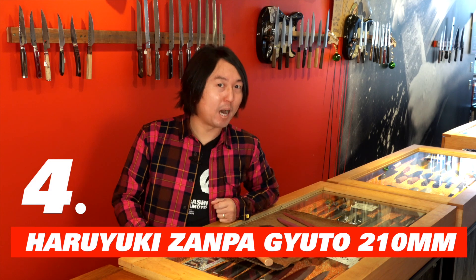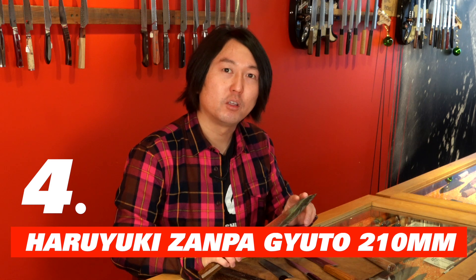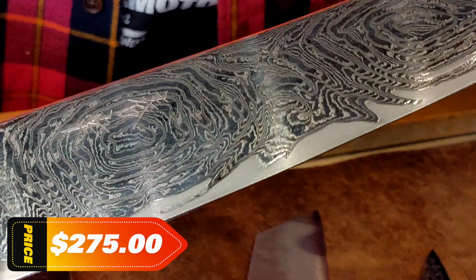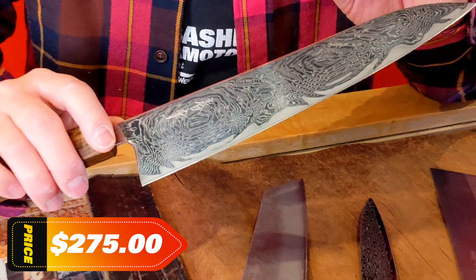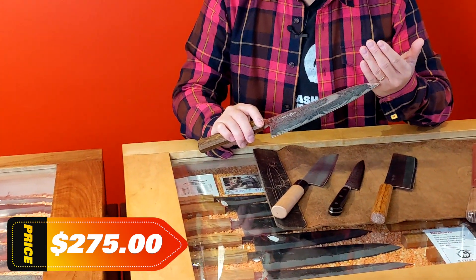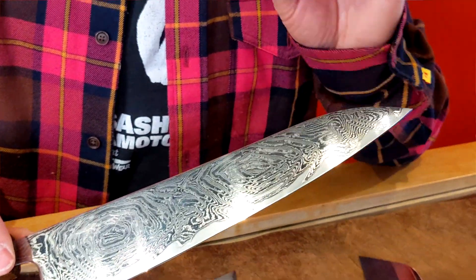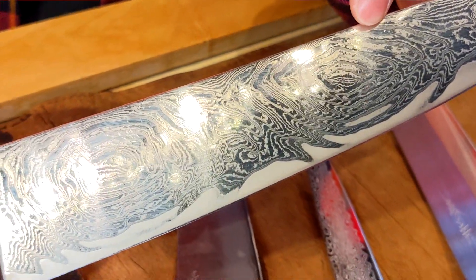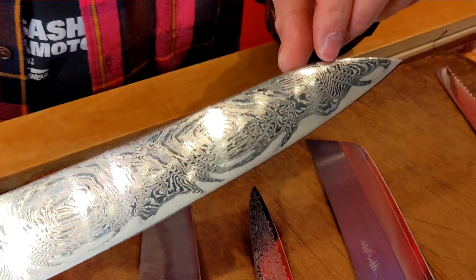Number four: Haruyuki Zanpa 210mm Gyuto. This 210mm gyuto shape is probably known as a chef's knife shape in the western world, so it comes very, very handy for any prepping jobs or any jobs you can think of. Long enough blade to even do small carving jobs as well. And not only that, look at this stunning blade — each line represents each layer of steel, and look at the swirly lines along the blade. This will wow your recipient.